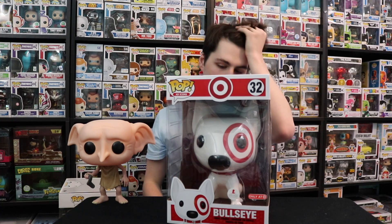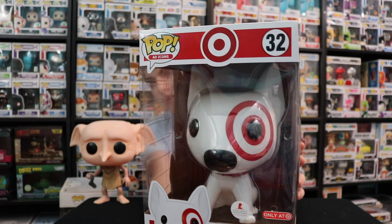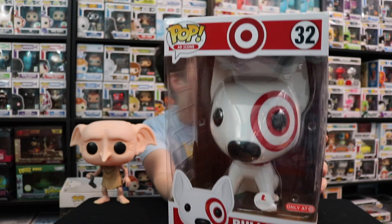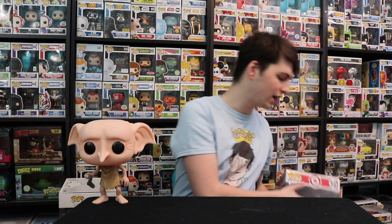Next up is 10-inch Bullseye, which is of course a Target exclusive. This was done for St. Jude's Children's Research Hospital — Funko donated $50,000, which I think is awesome. It's going to a really great cause. I love my ad icons and this thing just looks amazing, especially in the big size. I have the smaller version of Bullseye, so I really needed to pick this one up too.